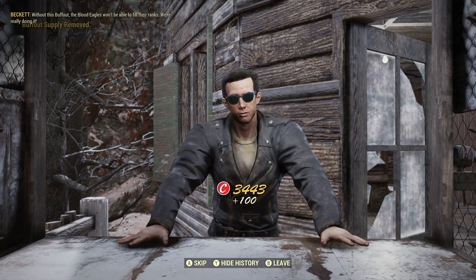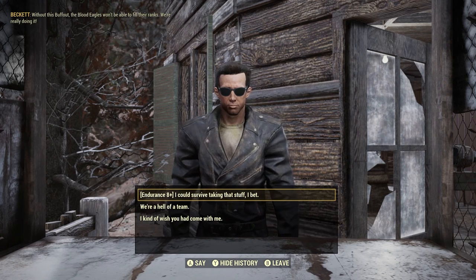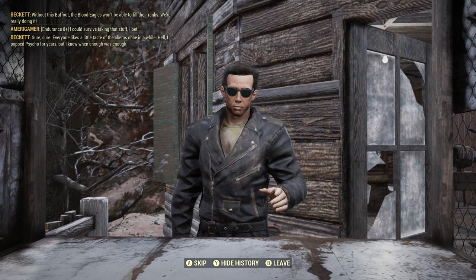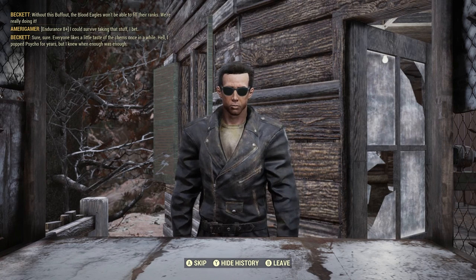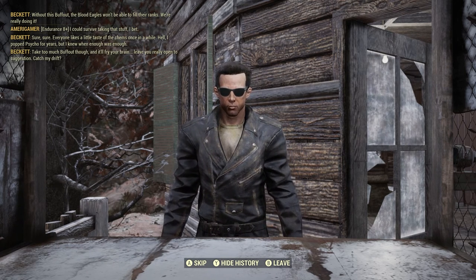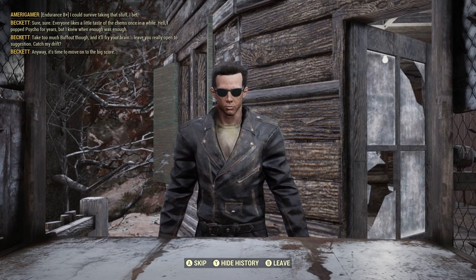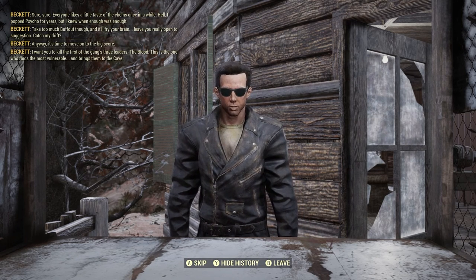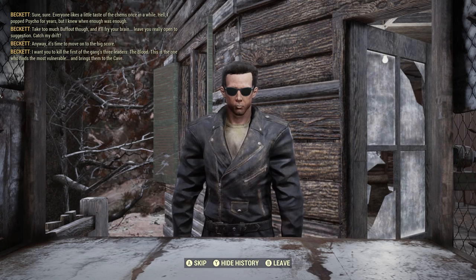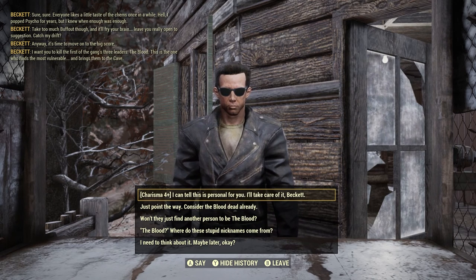Without this Buff Out, the Blood Eagles won't be able to fill their ranks. We're really doing it. Beckett says he could survive taking that stuff — everyone likes a little taste of chems once in a while. He popped Psycho for years but knew when enough was enough. You take too much Buff Out though and it'll fry your brain, leave you really open to suggestions. Anyway, it's time to move on to the big score — kill the first of the gang's three leaders, the Blood.